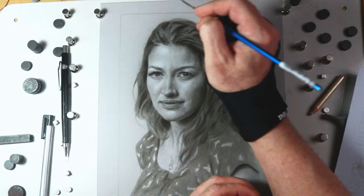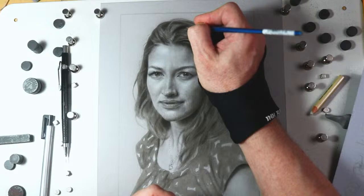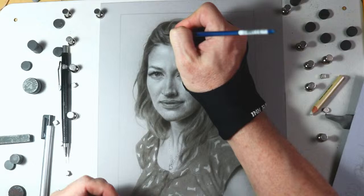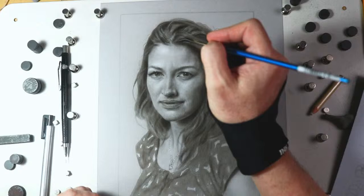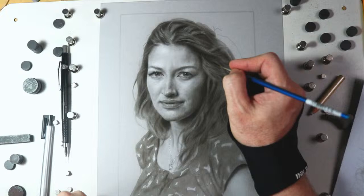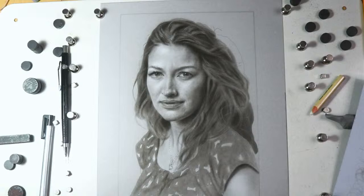Thanks everyone coming to the pastel live stream on Saturday — it's getting very popular. Saturdays at 8 I do the pastel live stream and I look forward to it every Saturday night. Mr. Mark Webb, so glad you're here — we're doing the last episode of painting the beautiful Kelly McDonald, doing some finishing touches off camera.